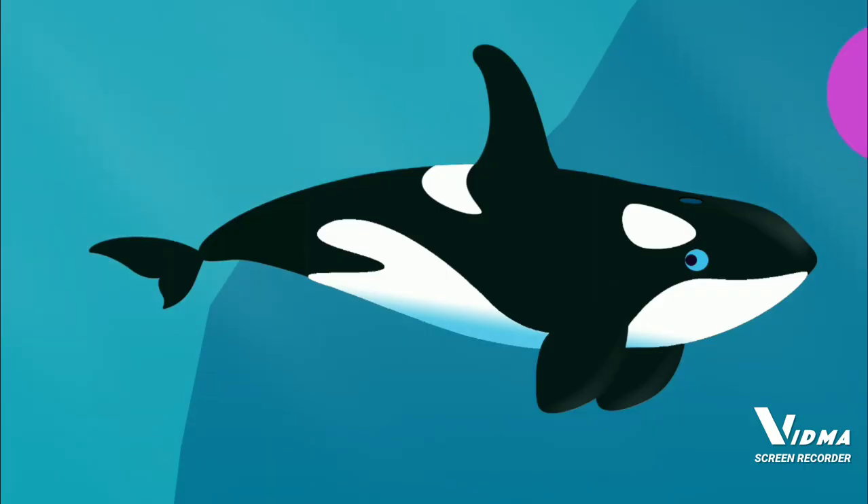An orca, also known as a killer whale, is a strong, fast marine mammal. These social animals often travel in groups called pods. Let's build an orca.